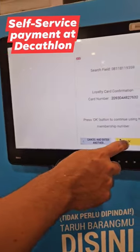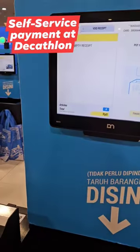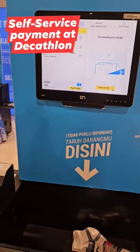We did a self-service payment at Decathlon at Cota Casablanca. There are many Decathlon stores here in Jakarta, but this one in Cota Casablanca is the first time that I've seen this kind.